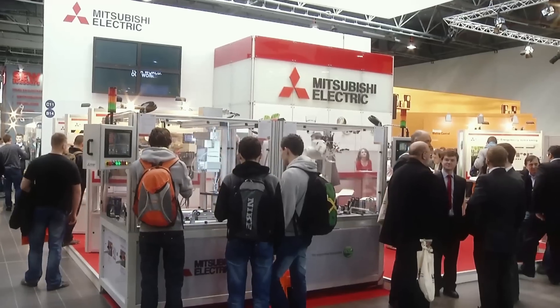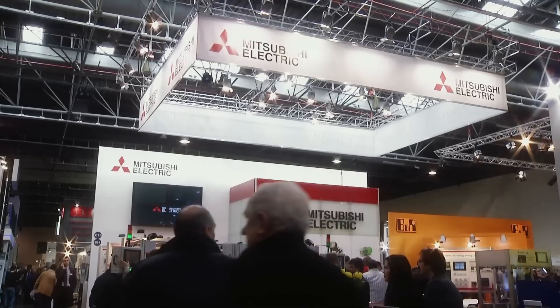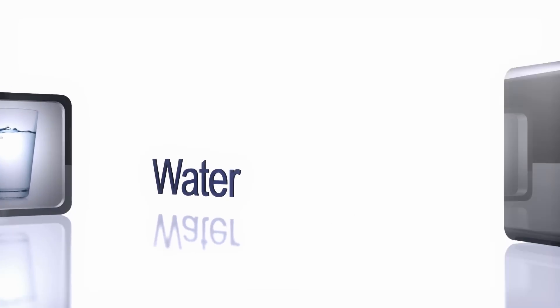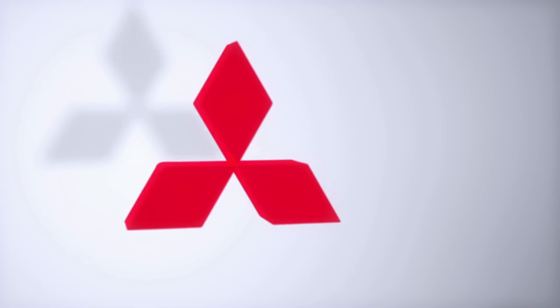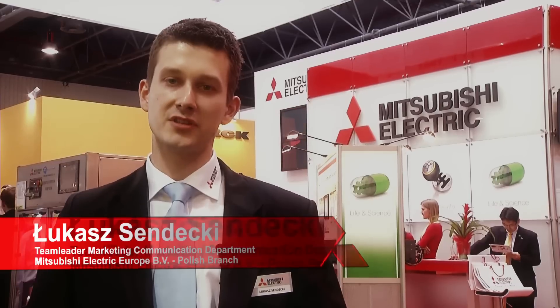We have presented our solutions during Automaticon, the biggest automation and robotics fair in Poland. This year, during Automaticon, we are presenting the solutions for key industries such as food, water, automotive, and the broadly understood life sciences industry. We present many powerful and energy efficient products that are leaders in their class, but most of all, we show the complete solutions. This is our idea for industry.